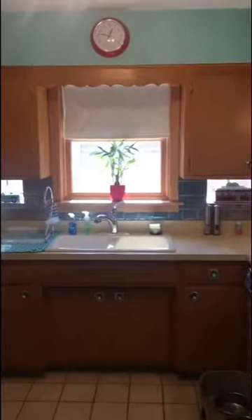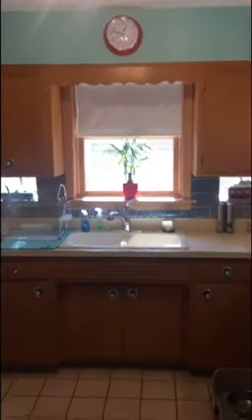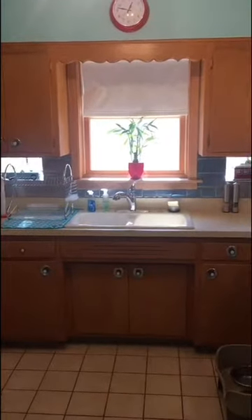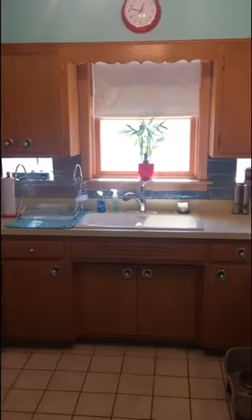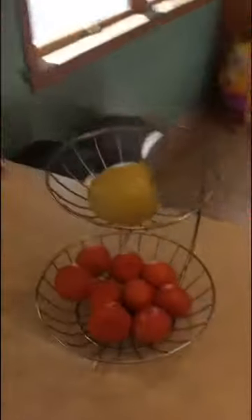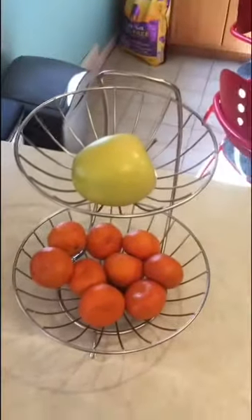Boys and girls, I flipped my camera around so we are ready to go. Before I go any further, I can see the doorknobs for all my cabinets — those are circles. And if I look right here, the baskets that hold my fruit, they're circles too.